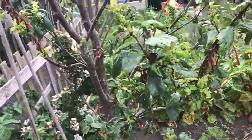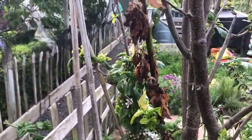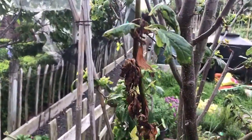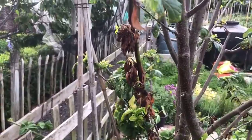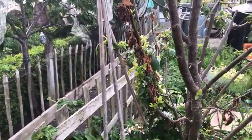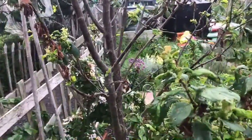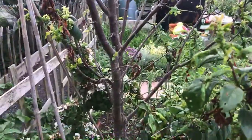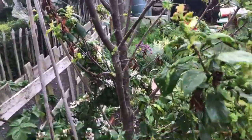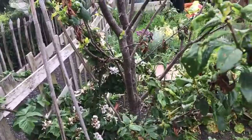Maybe it's just greenfly, but I wouldn't have thought greenfly would have made them shriveled up. So I was thinking maybe spraying them. I have heard that you can spray with bicarbonate of soda and so I might give that a try.